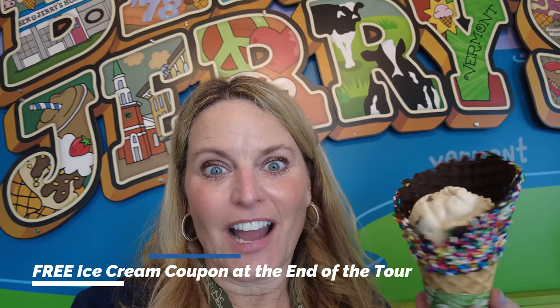At the end of our Ben and Jerry's experience we get to have any ice cream we want, and I chose this Chocolate Chip Cookie Dough. It's going to be amazing — let's try it.